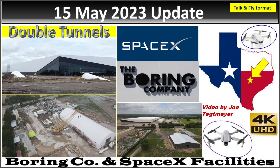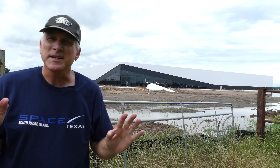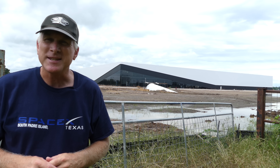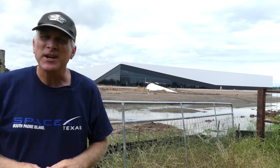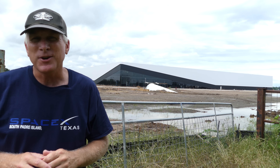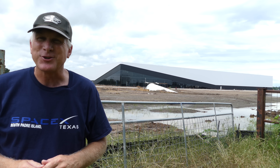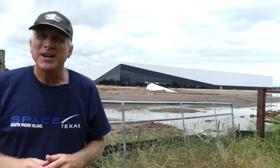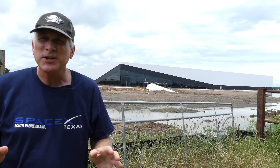Hey everybody, this is Joe. Thank you for watching my Boring Company and SpaceX Warehouse Updates here at Bastrop, Texas. I'm back out at the SpaceX and also the Boring Company site here in Bastrop, Texas. It's been a few months since I've been here — the last time was in March. I was going to do one in April, but I was down at Starbase watching the Starship's first launch. I apologize for missing a month, but here I am back on the 15th of May, 2023.